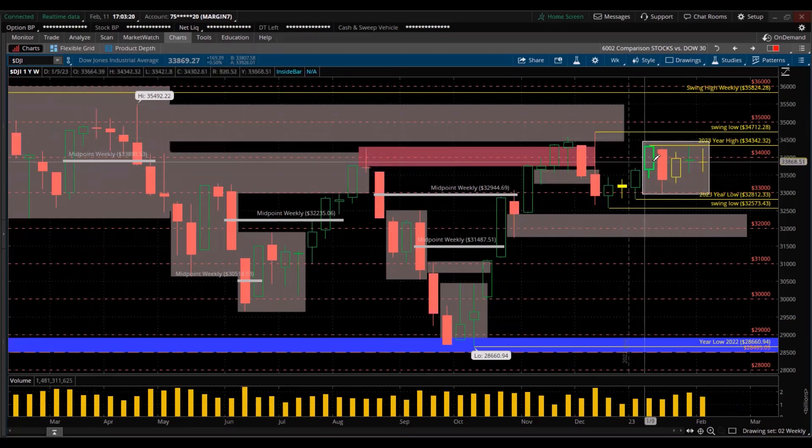Looking at a one-year chart here, each candle being a week, for the Dow Jones Industrial Average Stock Index — that's the 30 largest publicly traded companies in the United States. For the week, look at that — inside candle, smaller body too. Two doji candles in a row here. It's also a huge exhaustion. This may be a sign of distribution. Smart money institutions may be selling. That's very concerning. That's also the high here for 2023.